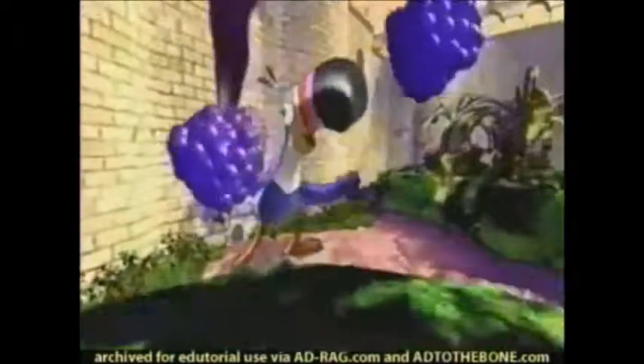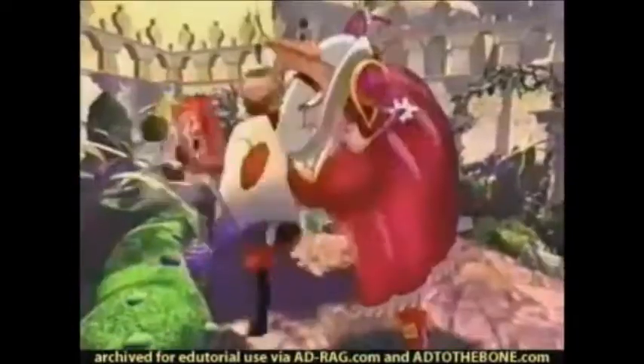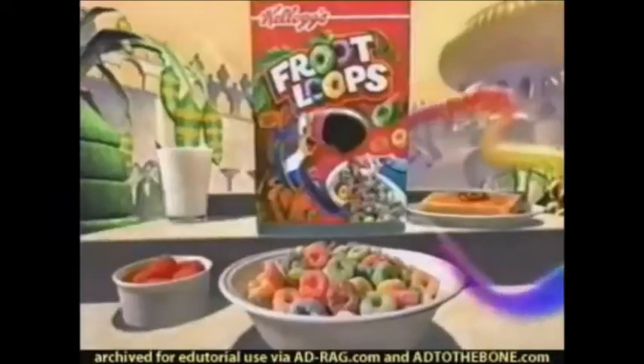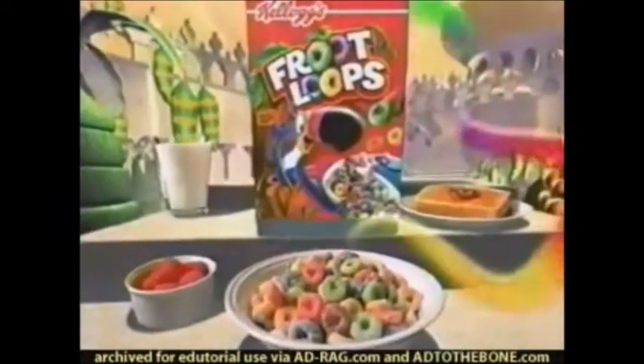Whoa! What a strange place. I smell wonderful fruit. But where's my Froot Loops? The best fruit scent in all the land — Kellogg's Froot Loops cereal. The fragrantly fruity part of this good breakfast.